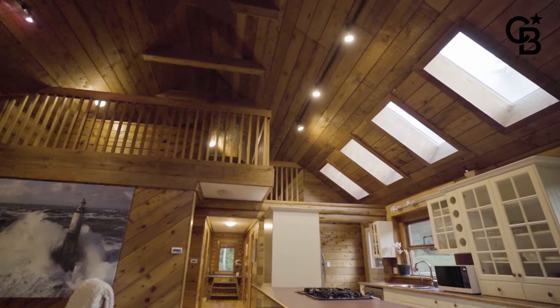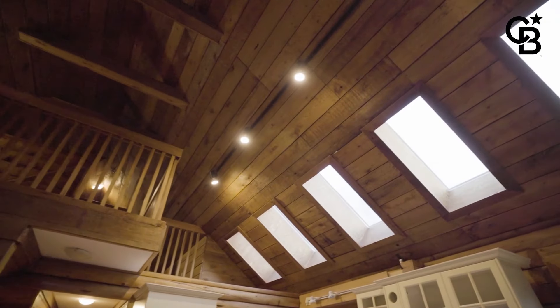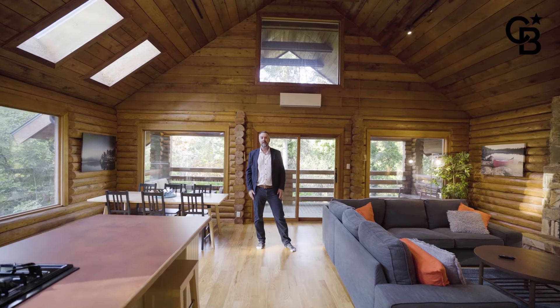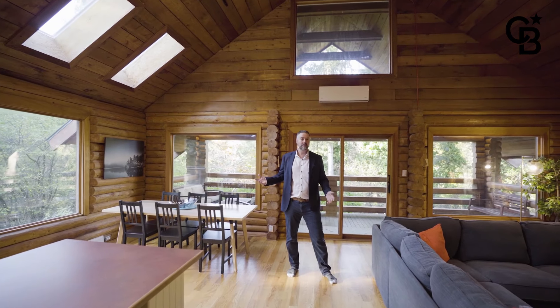They've got a bank of skylights on the south side of the roof to bring in a ton of natural light, so you get a lot of nice natural sunlight up here. Even on some of the cloudier days or the shorter days of winter it's always going to be bright.